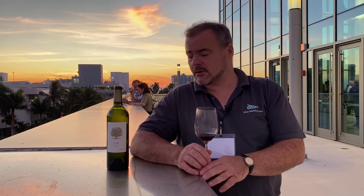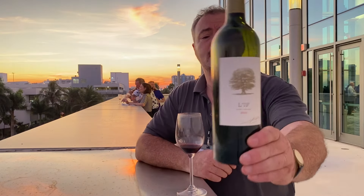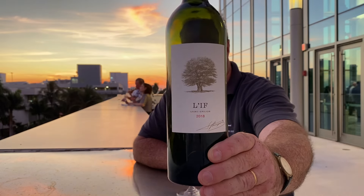Hi there. Today I'm at James Suckling's Great Wines of the World event in Miami Beach, Florida. One of the wines that really stood out for me today at this tasting I thought I would share with you — this is Leif from Saint-Emilion.